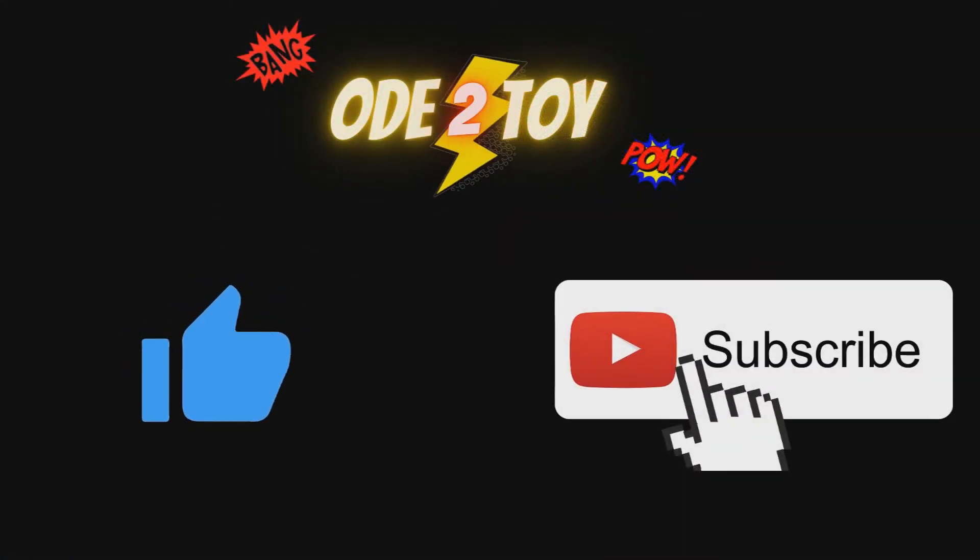I hope you enjoyed the video. If you did, please do give it a like, and remember to subscribe as I will be posting more videos soon.